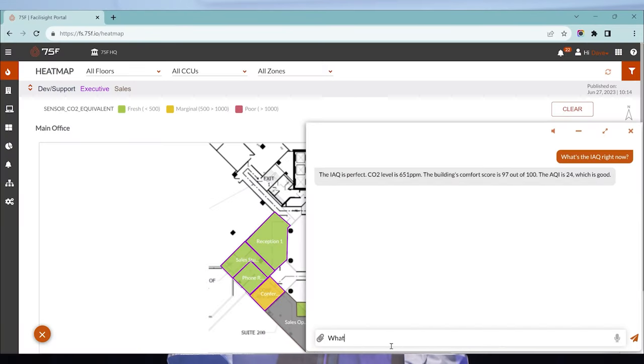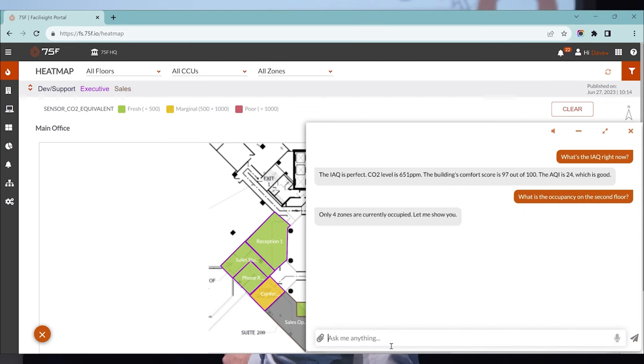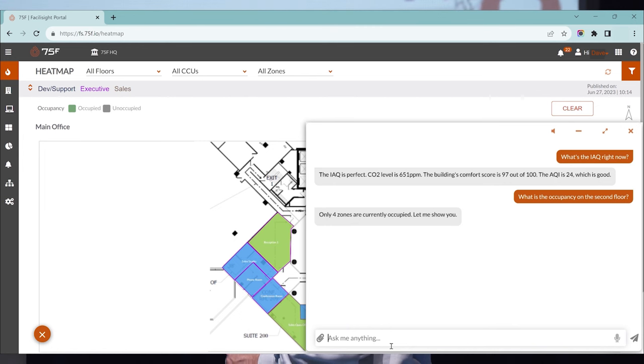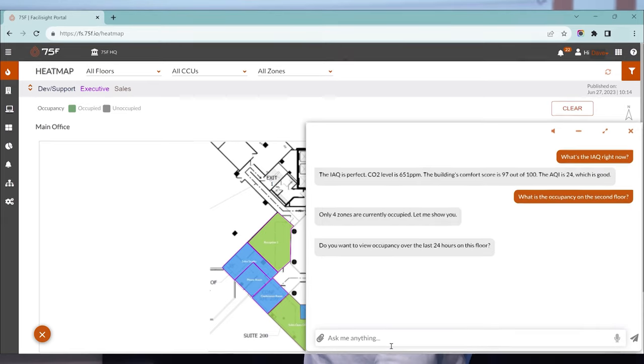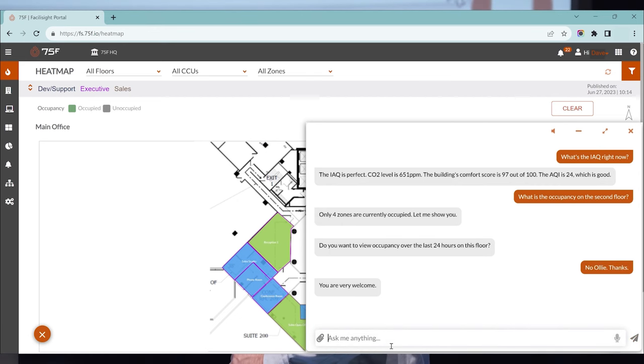I'll try: what's the occupancy of the second floor? Only four zones are currently occupied. Let me show you — it's switched to an occupancy map for the floor in our building. Do you want to view occupancy over the last 24 hours on this floor? I'll type: No, Ollie. Thanks.